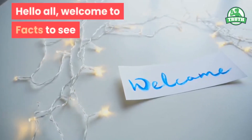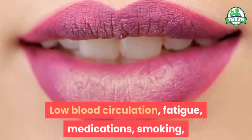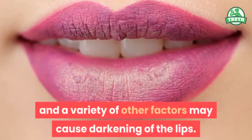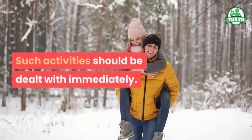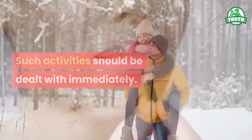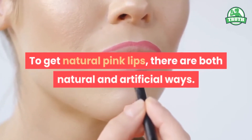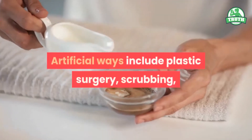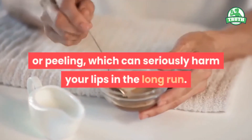Hello all, welcome to Facts. Low blood circulation, fatigue, medications, smoking, and a variety of other factors may cause darkening of the lips. Such issues should be dealt with immediately. To get natural pink lips, there are both natural and artificial ways. Artificial ways include plastic surgery, scrubbing, or peeling, which can seriously harm your lips in the long run.